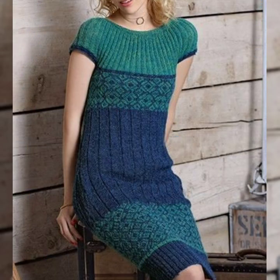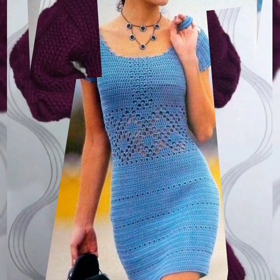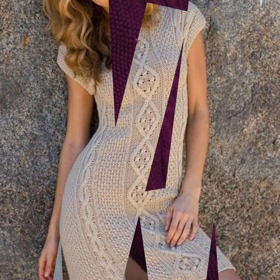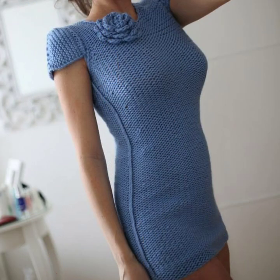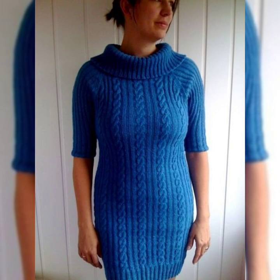So friends, if you want to buy these very beautiful and shiny hand-knitted crochet bodycon dresses, I will tell you the website from which you can buy these hand-knitted crochet dresses online.